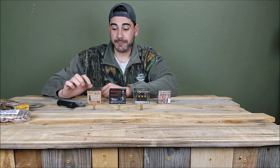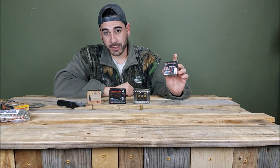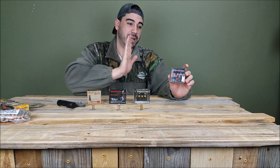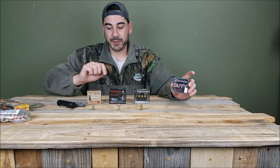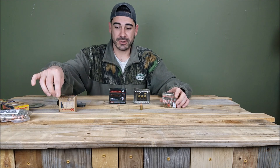I do like the Critical Defense, but I really like the Critical Duty. I've drifted more towards using those over the Critical Defense for 9mm — I feel like the penetration is much better with those.